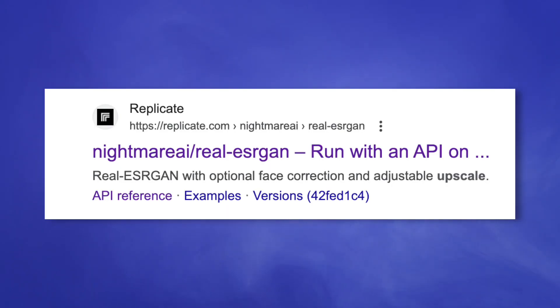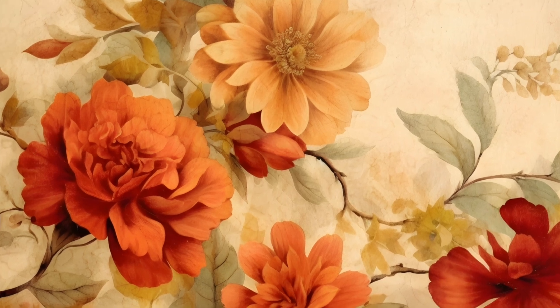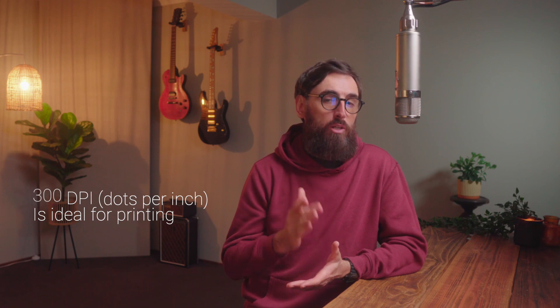Here's an example of a pattern I made 10 times larger. You can see as I zoom in, the file contains a lot more detail. This file can now be printed at around 1 meter wide at 300 DPI, which is overkill, but I'm showing you what can be done.